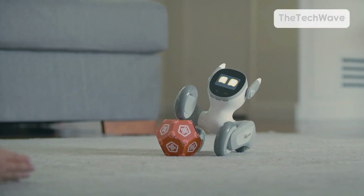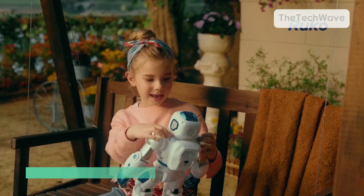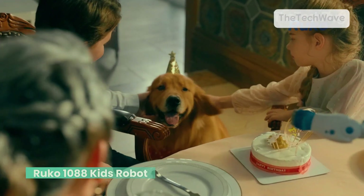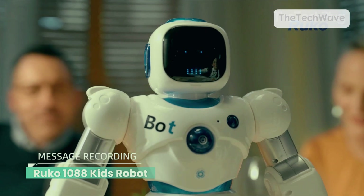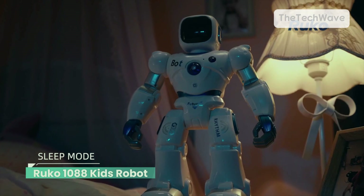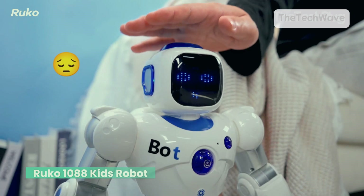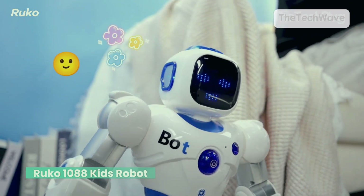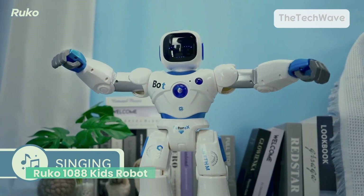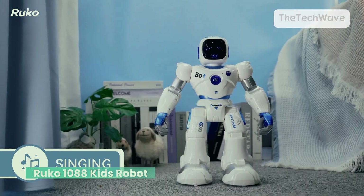From remote-controlled dancing machines to full-on AI-powered learning buddies, taking things off with a robot that's practically a personal assistant for kids — the Ruko 1088 Smart Robot. This thing doesn't just move, it listens, responds, and even learns. Say hello Ruko and boom, this little guy wakes up, ready to follow commands. It's like having your own mini AI but without the whole taking over the world thing.